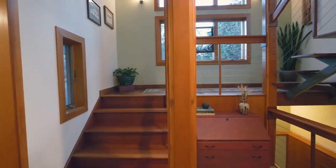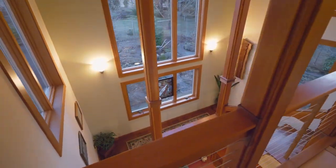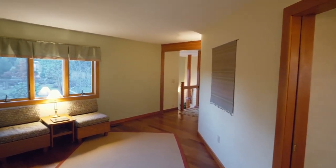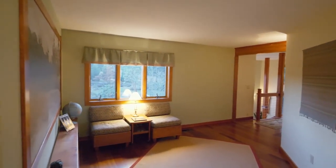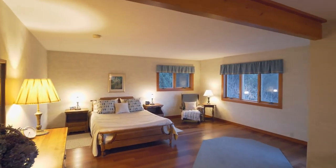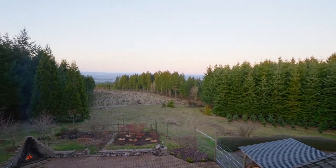Take the award-winning floating staircase with a cable railing to the upper level, where you'll discover an inviting reading area with Brazilian cherry floors.